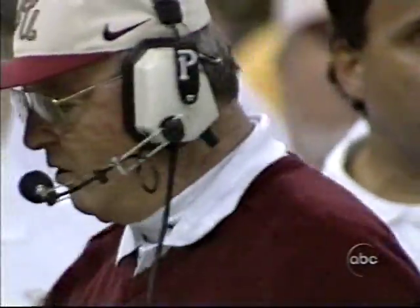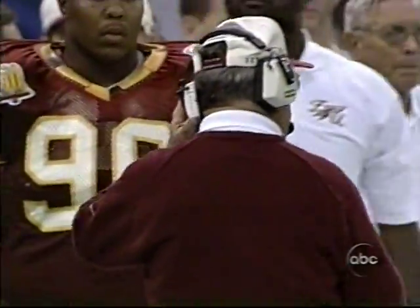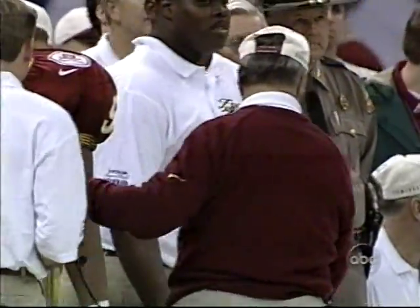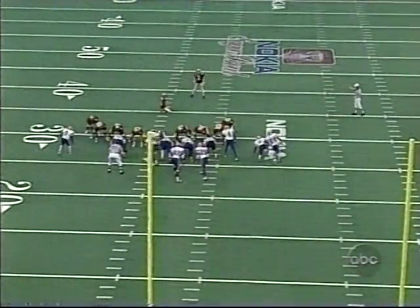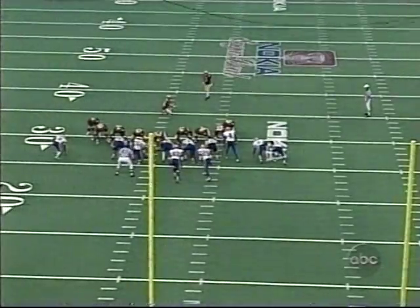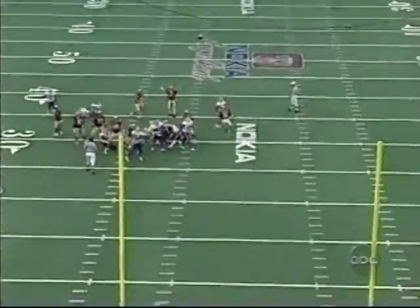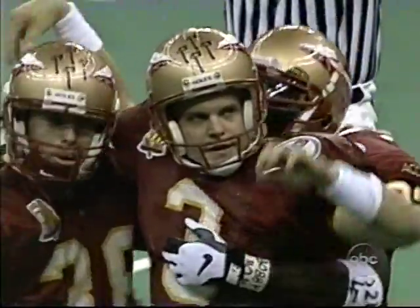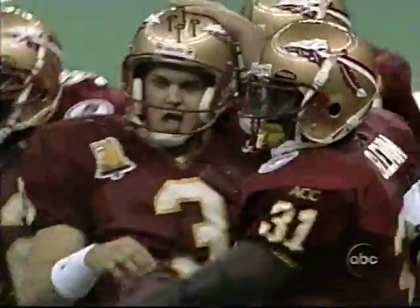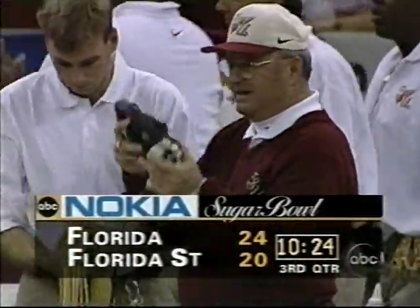A couple yards short, so they'll go for a field goal. It'll be a forty-five yard attempt by Scott Bentley — he's one for one tonight, hitting from forty-three yards. This one is on its way, plenty of leg, and it's good! The Seminoles make it a twenty-four to twenty ballgame.